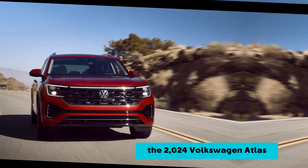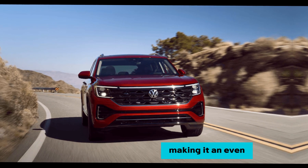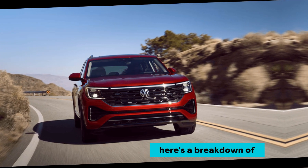The 2024 Volkswagen Atlas receives a stylish makeover and ups its standard features, making it an even more compelling option in the midsize SUV segment. Here's a breakdown of what to expect.